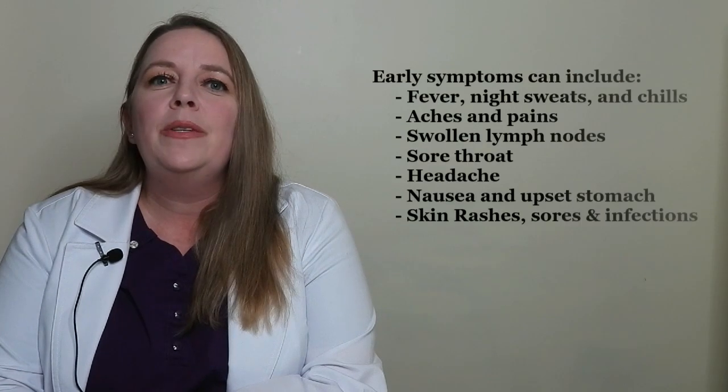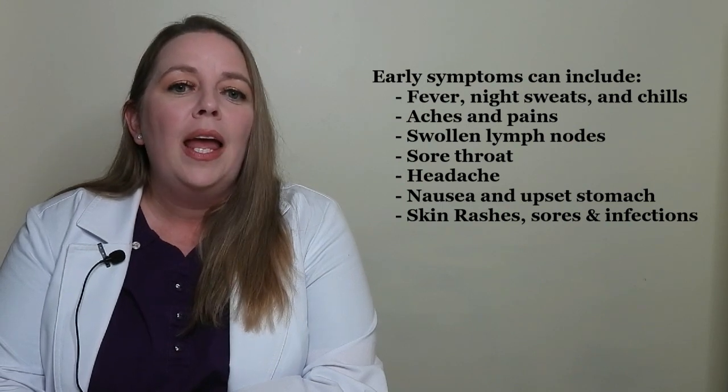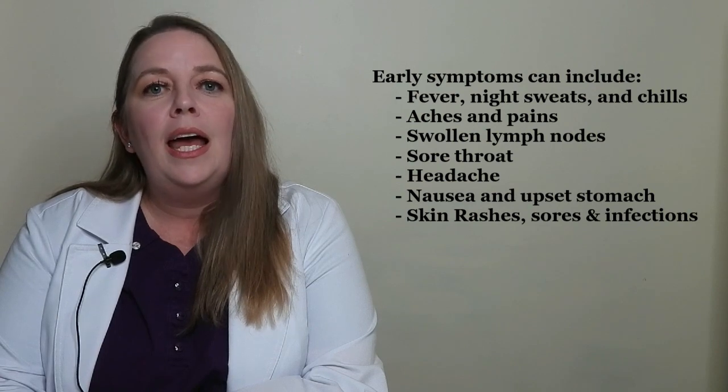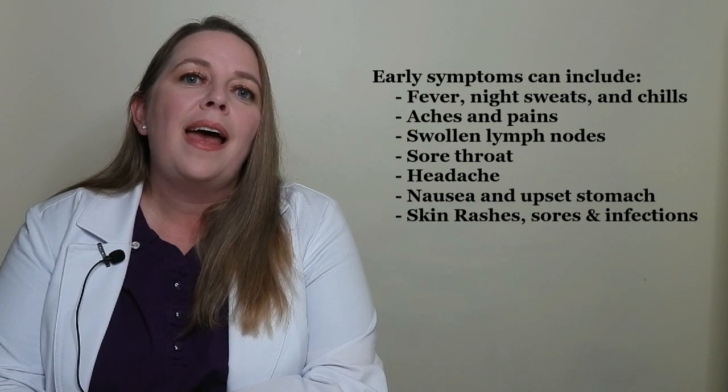In the early or acute stages, the symptoms of HIV are like those of the flu. Early symptoms can include fever, night sweats and chills, aches and pains, swollen lymph nodes, sore throat, headache, nausea and upset stomach, skin rashes, sores, and infections.